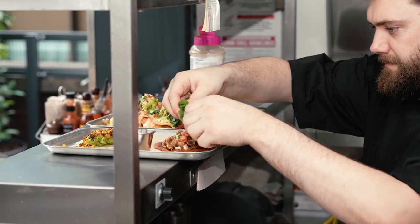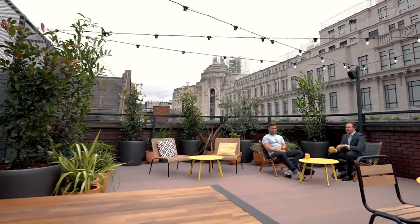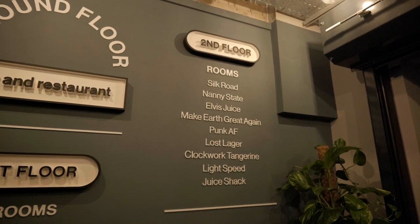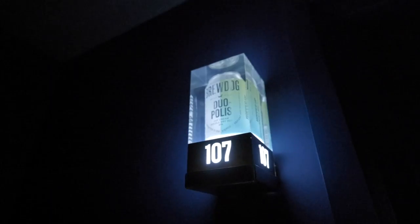The rooftop bar's wooden tables and food truck-style serving hatch are surrounded by plenty of greenery and strings of twinkling lights, and there's a retractable roof for rainy days. The 18 rooms are named after BrewDog beers, with tasting notes on the room's doormat and a lit-up can of beer outside.